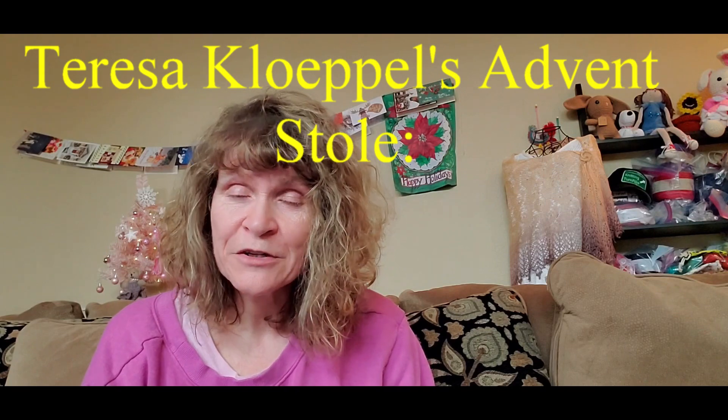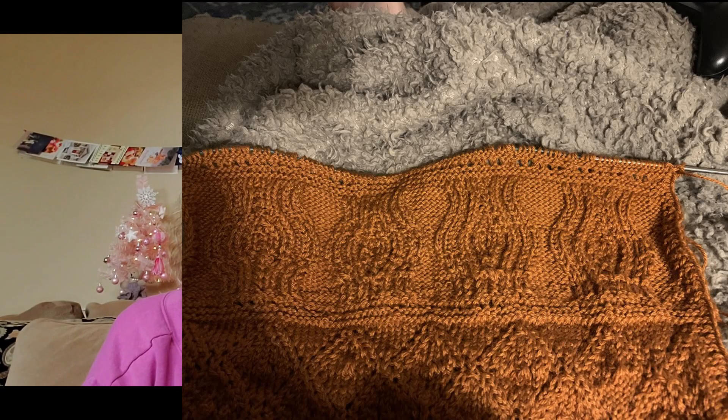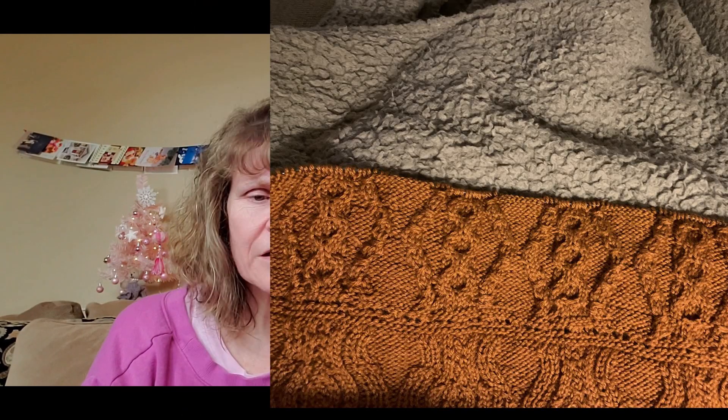Now I'm going to show their clues. Teresa hasn't finished yet, but I'll show her stole up to where I have pictures. You can see clue one, clue two, clue three, clue four, clue five, clue six, clue seven, and clue eight. Isn't that just beautiful? Her yarn has amazing stitch definition.